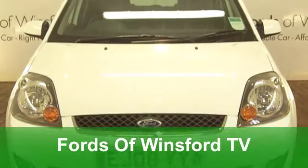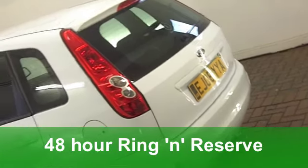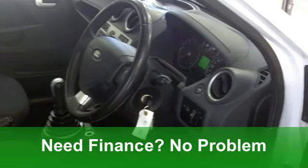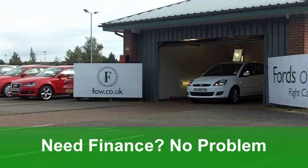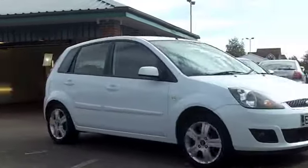You get great value motoring with the Ford Fiesta, especially the diesel edition like we have here. This one in stunning white is a 1.4 diesel, a ZTEC with five doors and the climate pack. It's covered just around 38,500 miles and it really is a very smart car.